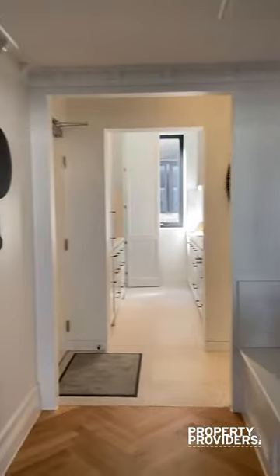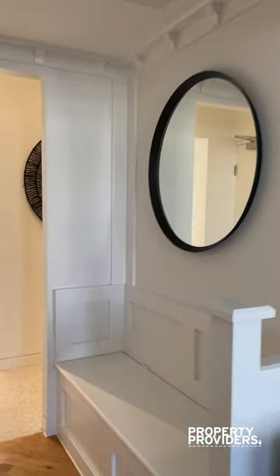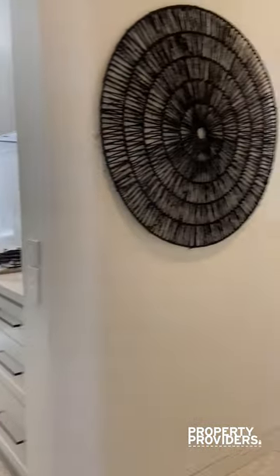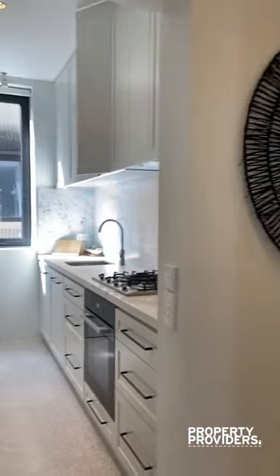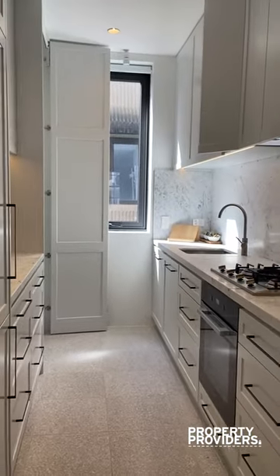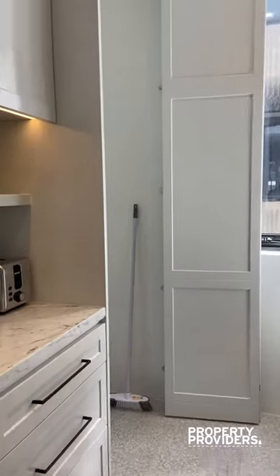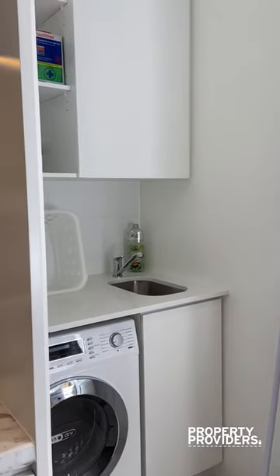You have your main entrance just through here — there is lift access in the building. You have a hallway which makes it feel homey, which leads on to your kitchen with gas cooking. The laundry facility is right here in the apartment as well.